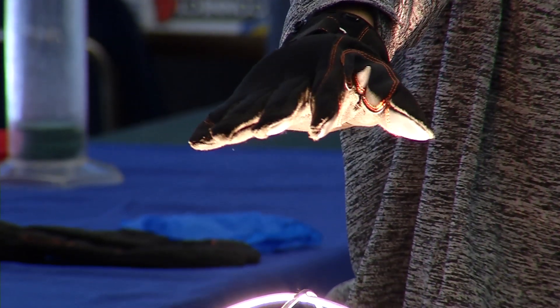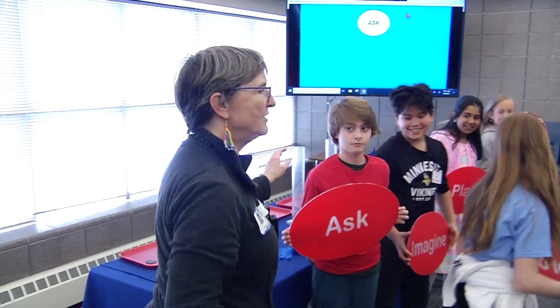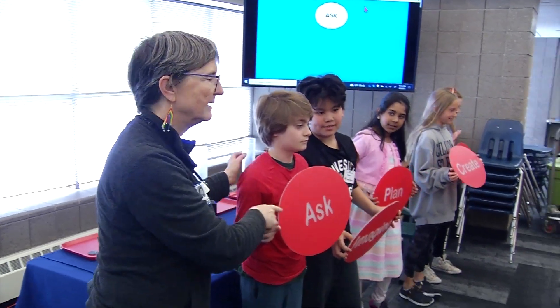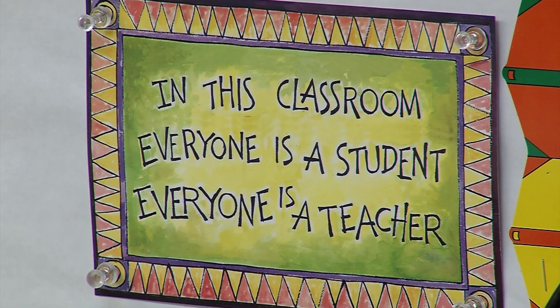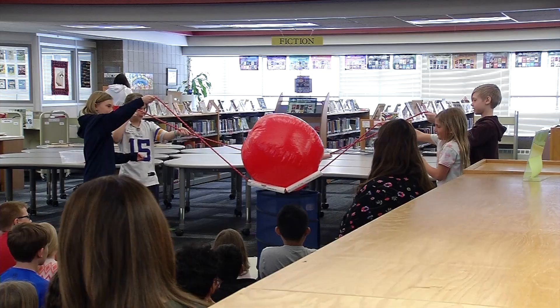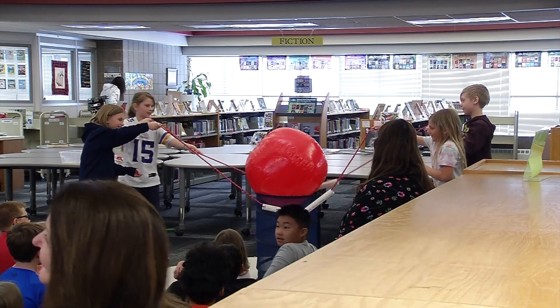Hands-on learning like this can be empowering for students. The first test didn't go so good, so what do they have to do? And teachers say it helps to engage all kids no matter their learning style — not everybody can read from a text and respond in the old-fashioned way of teaching, but rather get up and do it and use their creative thinking skills.